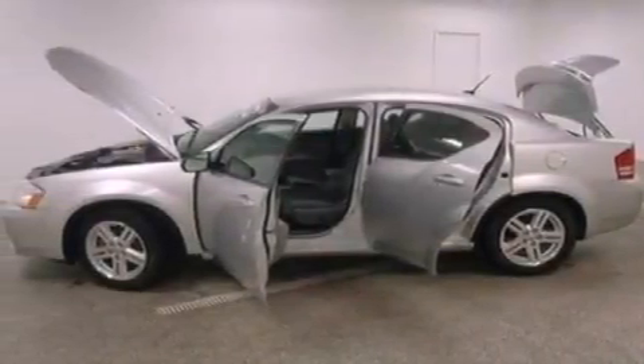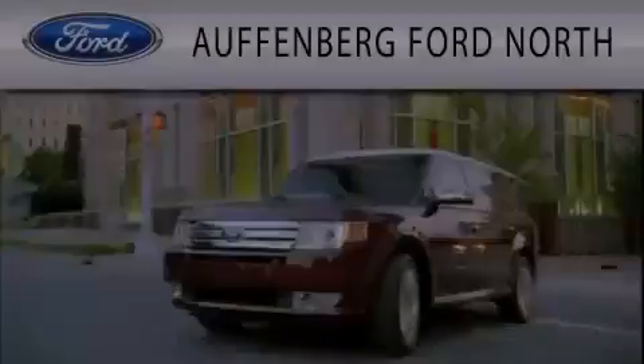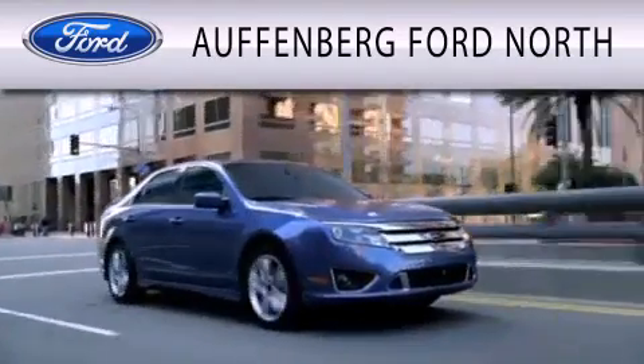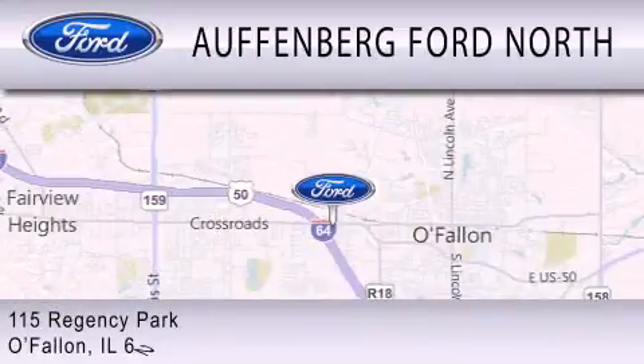This vehicle won't last long at this price. Call and arrange a test drive now. Offenberg Ford North is dedicated to doing everything possible to ensure that the experience you have selecting your next vehicle is as pleasant as possible. We are located at 115 Regency Park in O'Fallon.